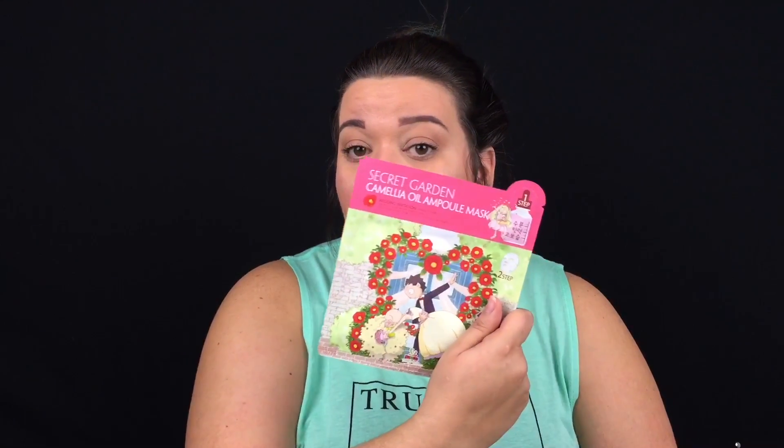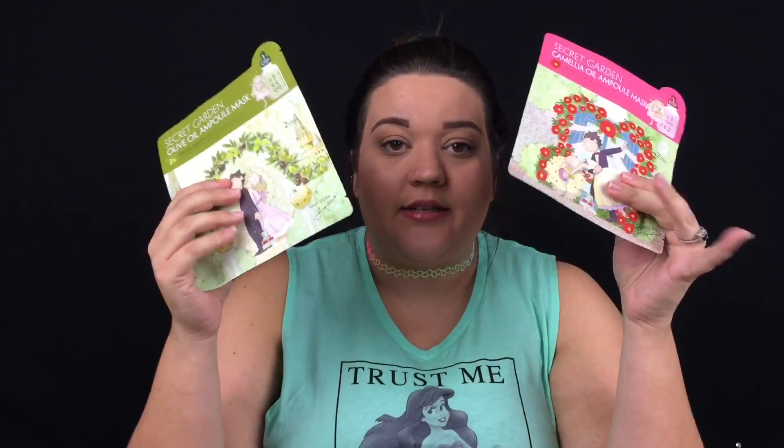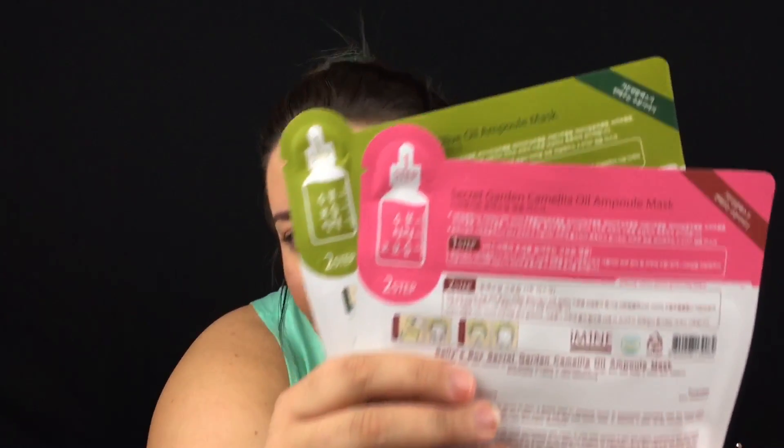The first things I'm grabbing out of my Ipsy bag are the actual bag itself and two face masks. Face masks are my favorite, you guys already know. These are by Secret Garden — this one is olive oil and this one is camellia oil. It's a two-step mask system with a little bit of oil in the top corner and then the actual face mask. They look like they're made in Korea because the packaging is in another language — so excited about these!